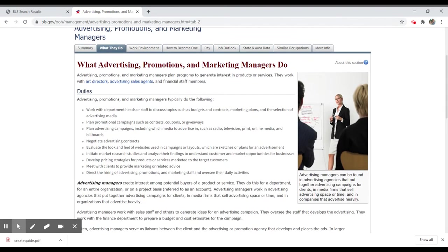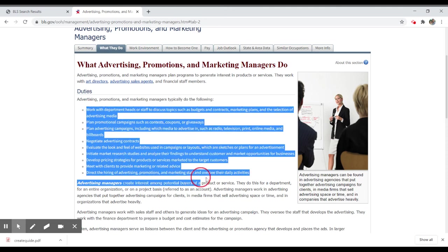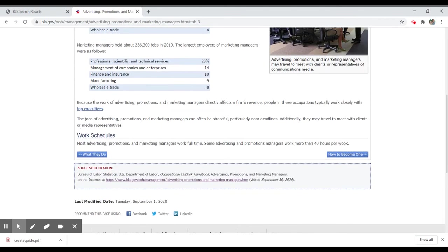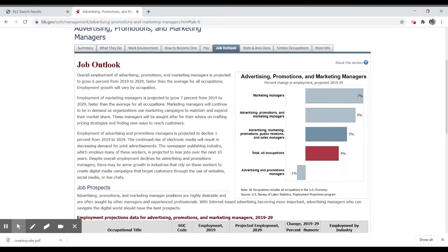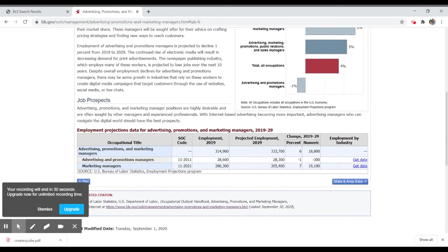The same applies for what they do, the work environment, and how to become one. As you look for information about job requirements — whether you need training, certification, or a degree — and what aspects you might bring to the job, knowing the requirements and work environment can give you insight into how your skill set applies. The job outlook tab is particularly useful because you can see whether employment is going up or down, with actual numbers and the increase or decrease percentage rate over the next 10 years.